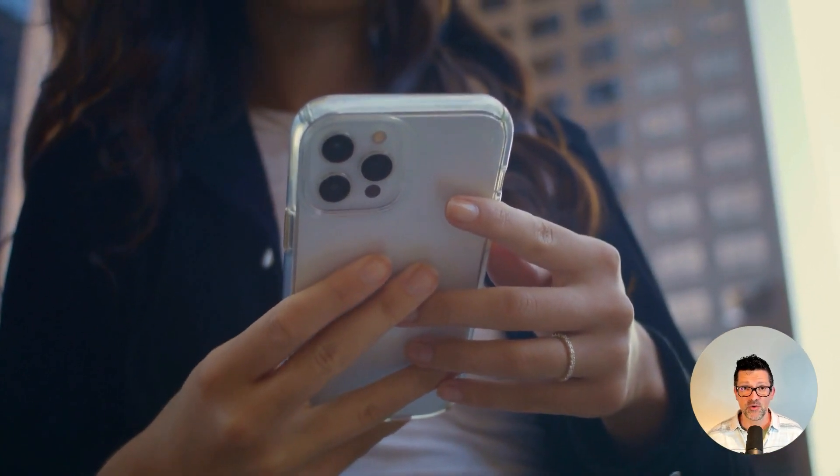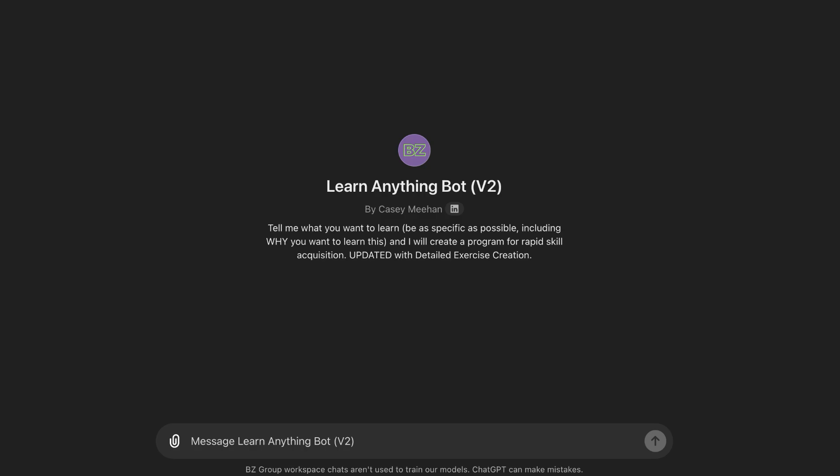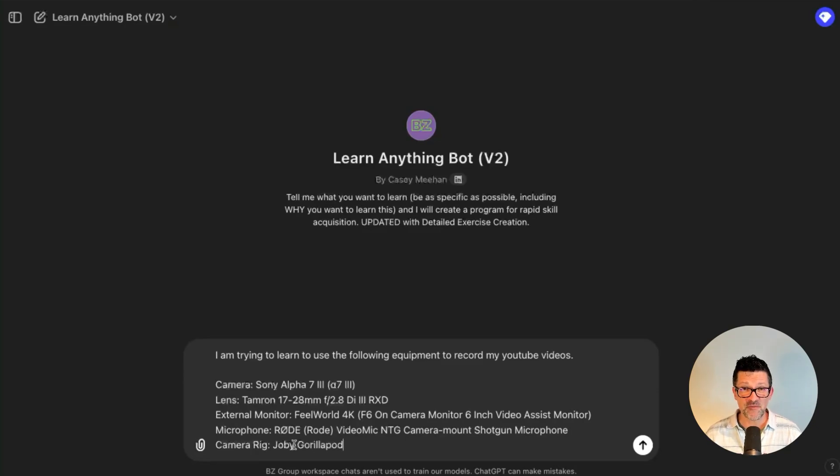You can imagine having this fired up on your iPhone and just walking through these different exercises, learning whatever skill you're trying to master. I love custom GPTs, so I've created a 'learn anything bot' that walks you through all of that. I have a link to this in the cheat sheet, along with custom instructions if you want to use this inside of Claude. I'll show you one other example based on the camera I'm trying to learn how to use. I'm dropping in really specific information about the equipment I'm using to help me record my YouTube videos, giving the makes and models.